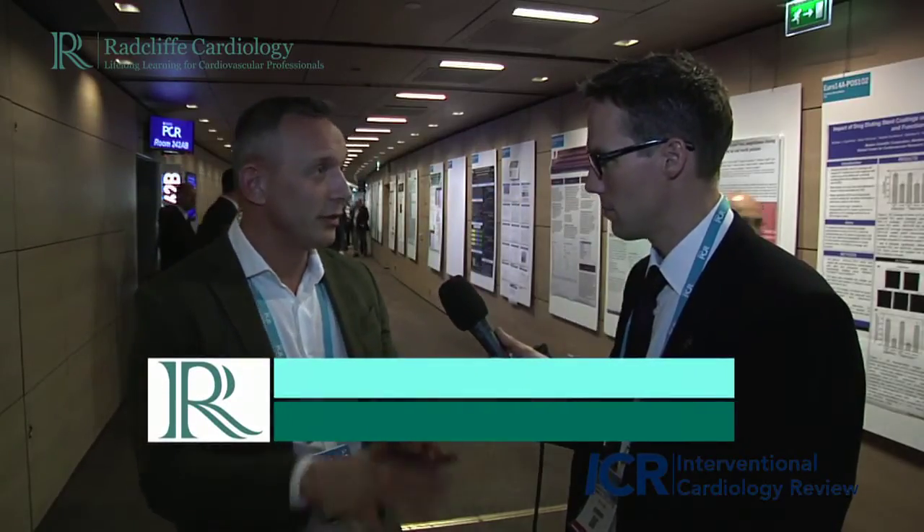I would say we need to start looking at the variation in the position of the appendage — the height of the appendage, if you like — on the roof of the left atrium. I think those which are relatively high and close to the pulmonary trunk are those to be particularly careful of.